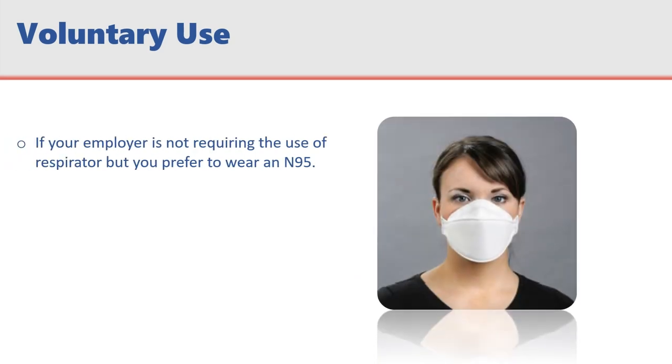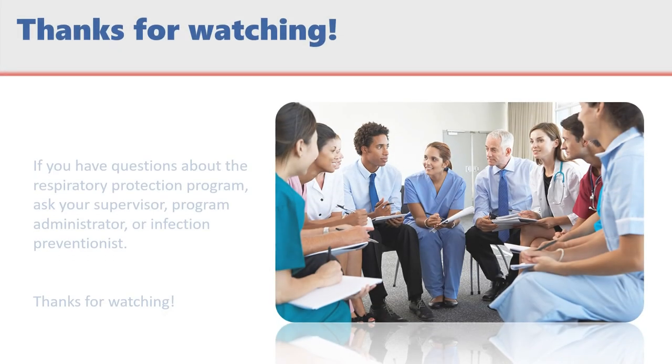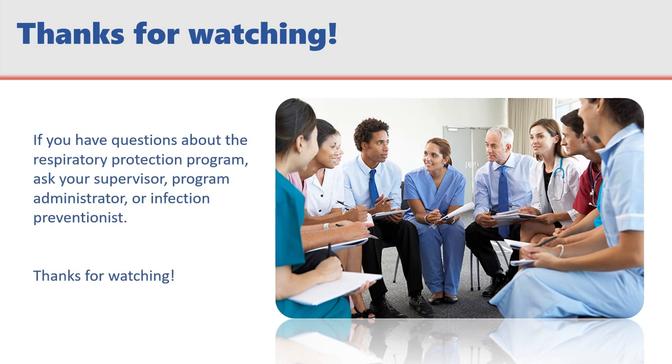If your employer is not requiring the use of a respirator, but you still prefer to wear an N95 for your own comfort, you may do so under the Company Voluntary Use Policy. Notify your supervisor, because you will need to review and agree to the limitations of N95s that have already been discussed in this training. If at any time you have questions about the Respiratory Protection Program, ask your supervisor, program administrator, or infection preventionist. Thanks for watching.